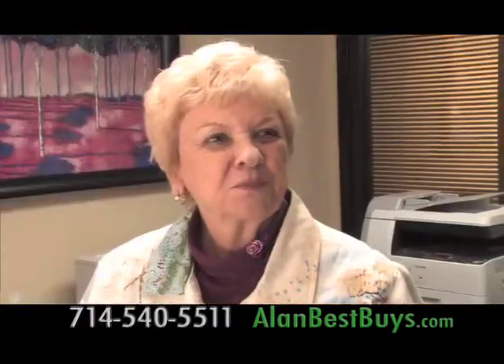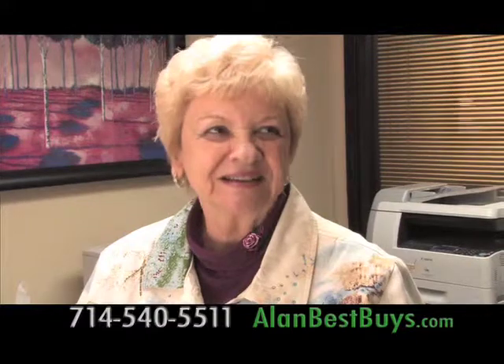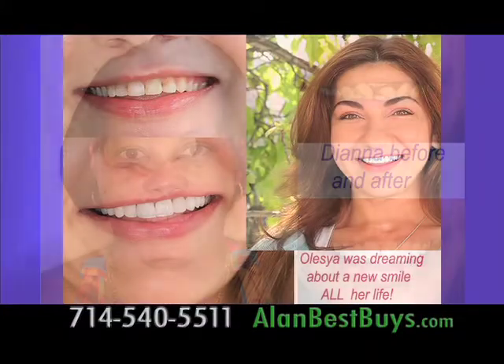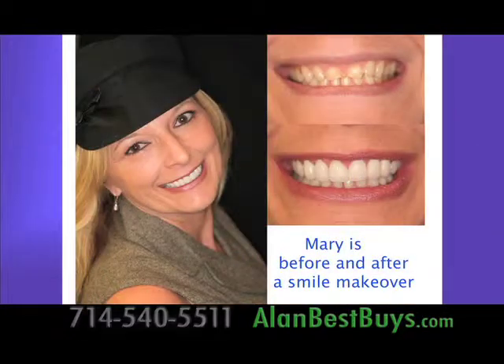No drilling and no pain with the laser. A patient confirms: 'I had the laser done — no pain.' Restore the great classic smile you had years ago, or make it even better.